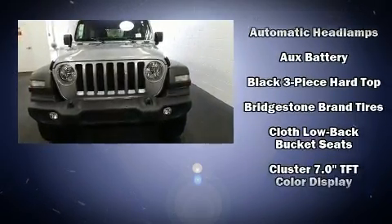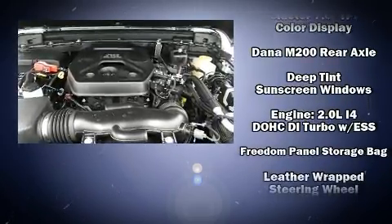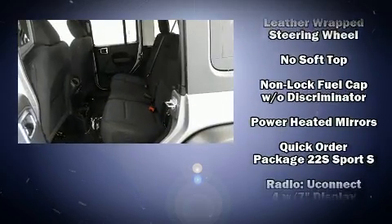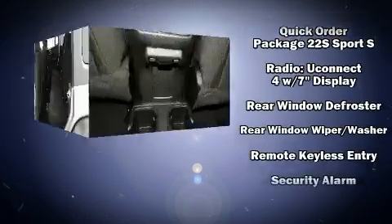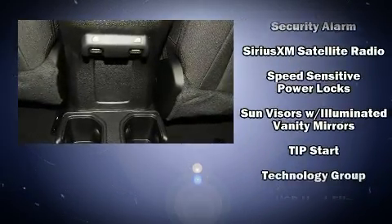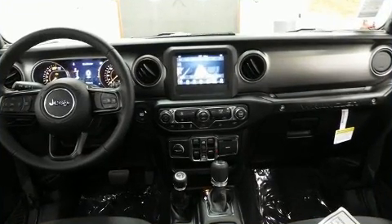Jeep ensures the safety and security of its passengers with dual front impact airbags with occupant sensing, front and side impact airbags, traction control, brake assist, ignition disabling, and four-wheel disc brakes with ABS. Dynamic stability control supplements the drivetrain for added security.